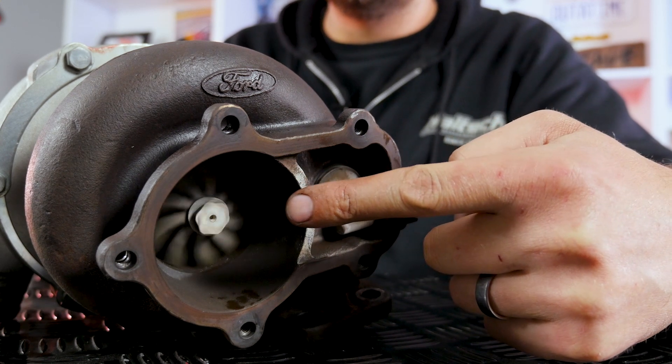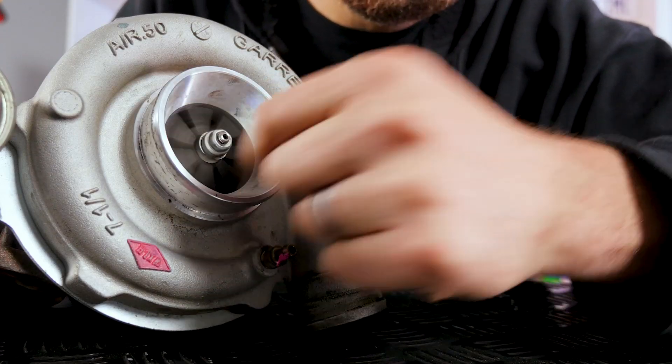Basically, a turbocharger uses engine exhaust gases to spin up a turbine wheel which is mounted on a common shaft with a compressor wheel. The faster you spin the exhaust wheel, the faster you spin the compressor wheel, and they're heavy.